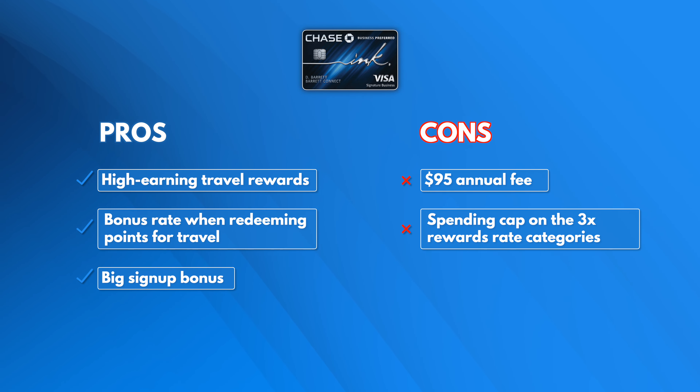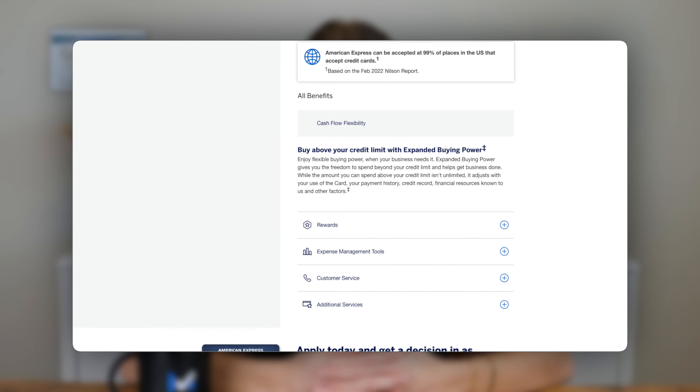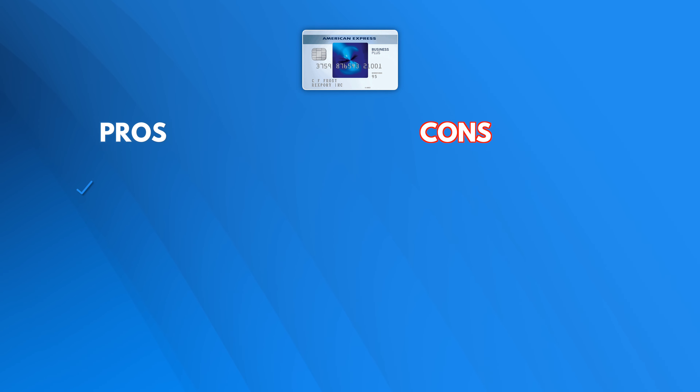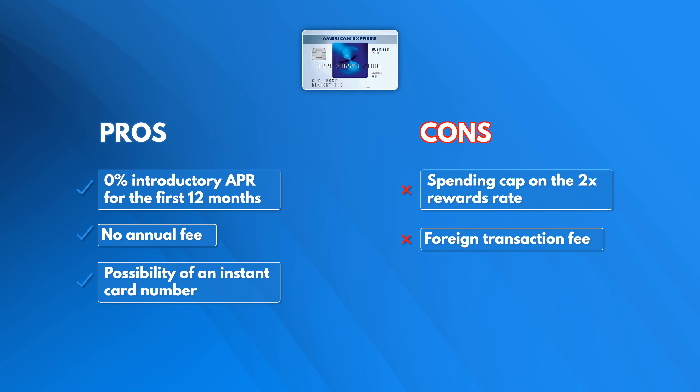Next, we chose the Blue Business Plus Credit Card from American Express as the best 0% intro rate credit card. This is a great card for businesses looking for a year-long 0% intro APR. Plus, you can use your points to book travel through American Express Travel, make online purchases, buy gift cards, and more — with no annual fee. To qualify, you'll need good to excellent credit, and then you'll earn double points on your first $50,000 of annual spending on business purchases. The Blue Card is solid because it has no annual fee and offers a 0% APR for 12 months, but just be aware of the foreign transaction fees. For more details on all the business cards we discussed, visit the links in the video description below.